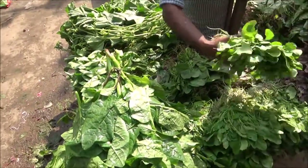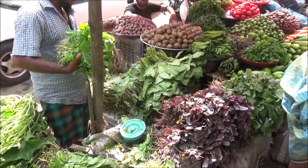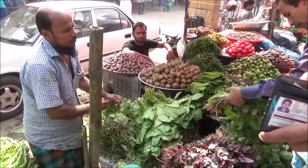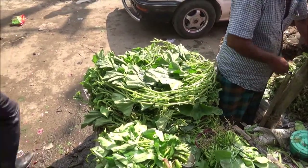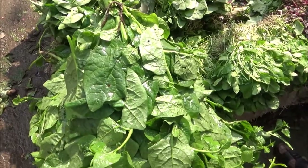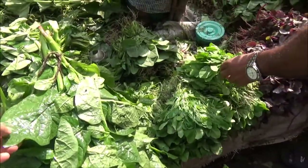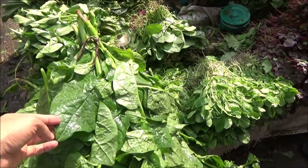We have some green vegetables and red vegetables. Looks like there are some tomatoes, green chili, and beans — these look like locally produced vegetables. I don't know the name of some of them, but I haven't seen them before. This could be a local version of spinach.